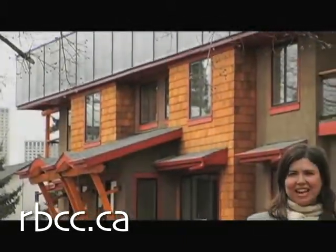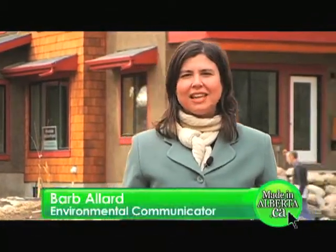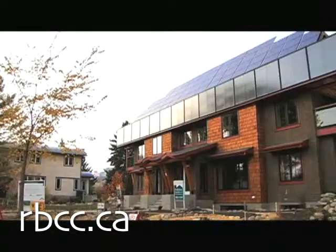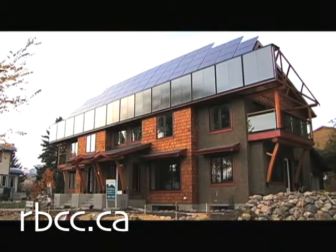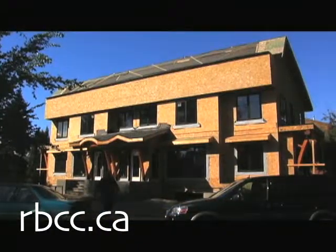Welcome to Made in Alberta and the second in our series on Riverdale Net Zero. This groundbreaking Edmonton housing project is estimated to generate more energy than its residents use over the course of a year. So how do they do it? There's a very interesting progression of technologies that we need to work through in order to get a net zero energy house.